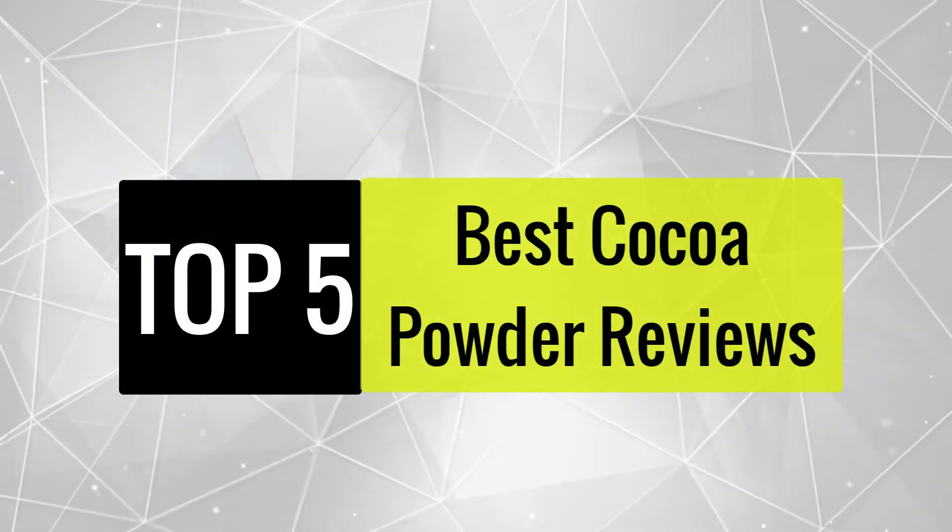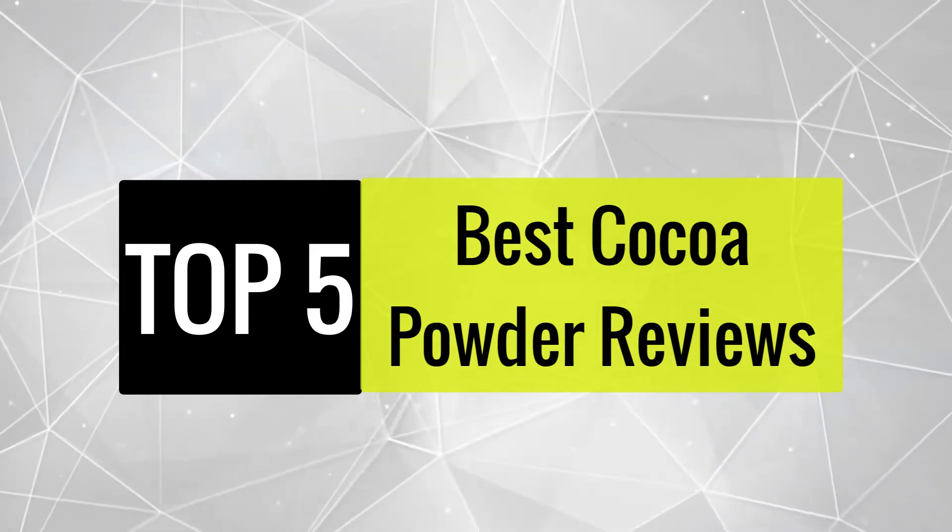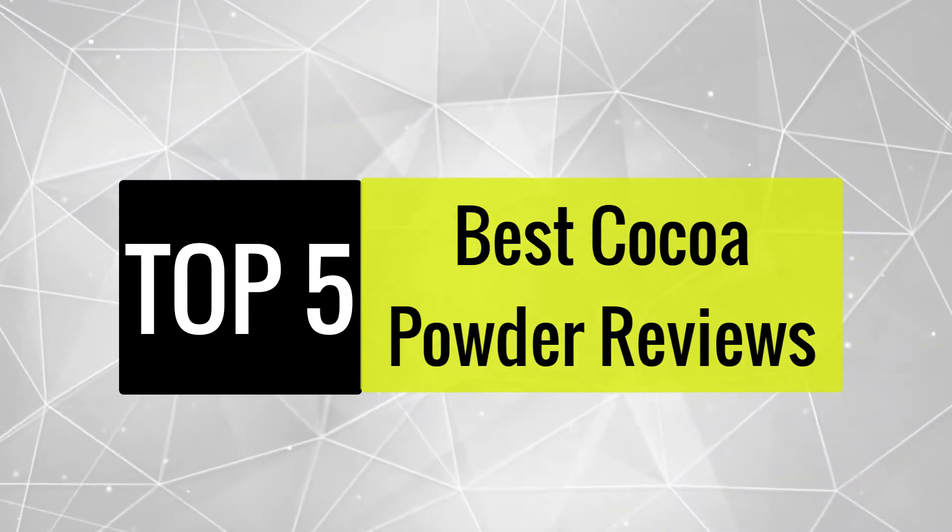Today, we review the best 5 cocoa powders that you can choose the right one for your purpose. After spending 2 weeks of research and consumer survey, we compiled this list.